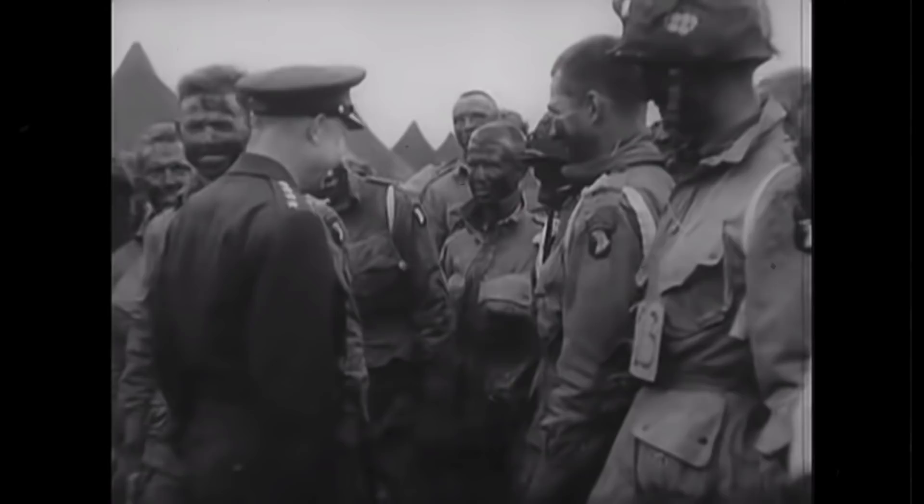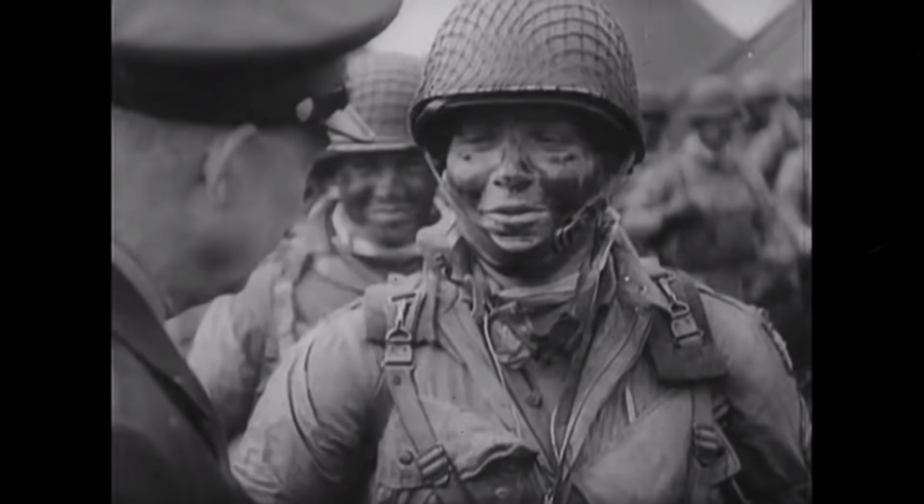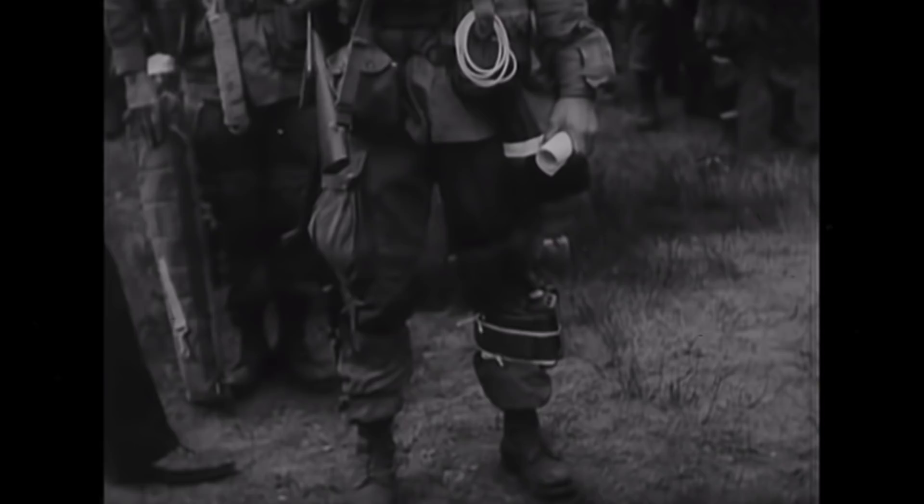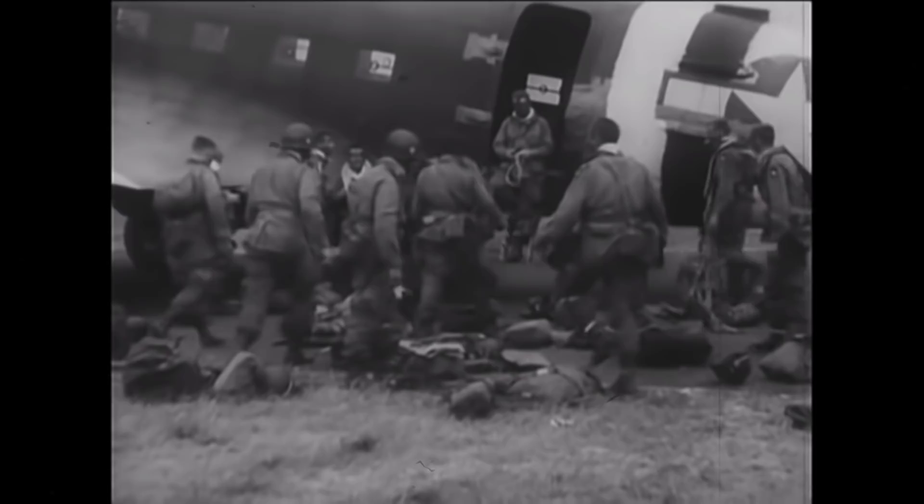These are some of the paratroopers who dropped into Normandy on D-Day. As far as the military goes in World War II, the paratroopers were among the most highly trained men that the U.S. sent overseas. As we've seen in previous episodes of American Artifact, these guys packed a lot of gear into combat, but one thing that they were strictly forbidden to take was a camera.